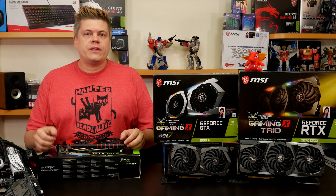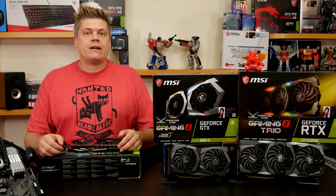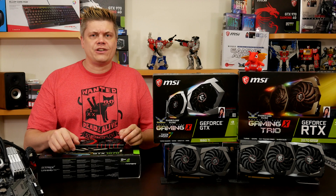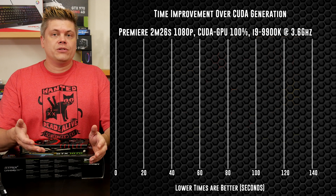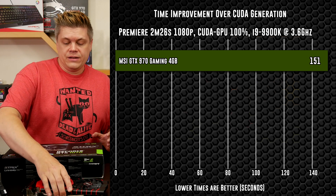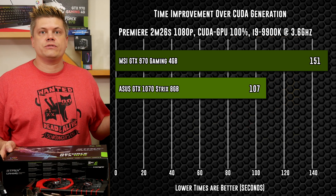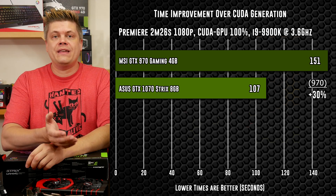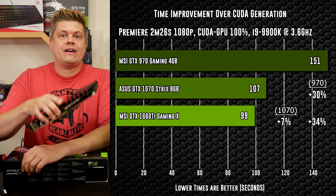Time for conclusions. Within this year I've tested an older GTX 970 and an Asus GTX 1070 for Premiere before grabbing these two new cards. With CUDA enabled, the MSI GTX 970 posts 2 minutes 31 seconds and the Asus Strix GTX 1070 crosses the line at 1 minute 47 seconds — the 1070 is still a fairly decent card, with 30% better time than the 970. The 1660 Ti at 1:39 is 34% faster than the 970 and 7% faster than the 1070.